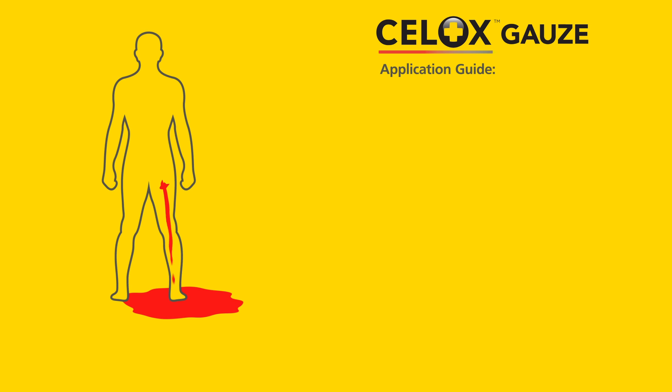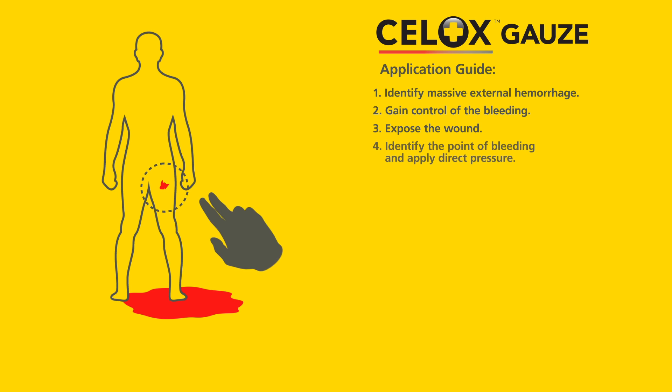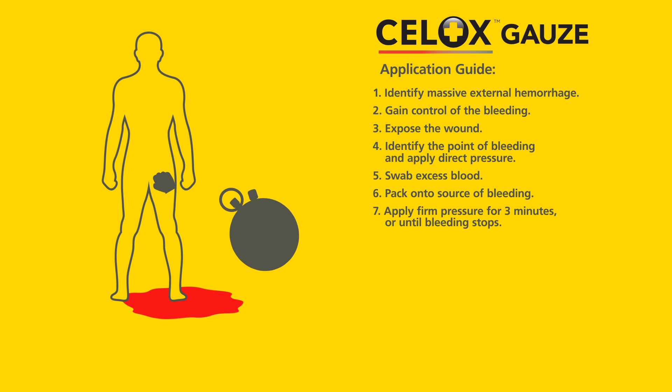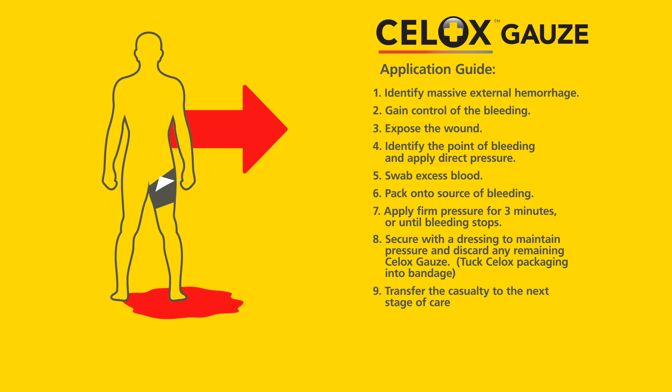Remember to follow these steps when applying Cellox Gauze: identify massive external hemorrhage; gain control of the bleeding; expose the wound; identify the point of bleeding and apply direct pressure; swab excess blood; pack onto the source of bleeding; apply firm pressure for three minutes or until bleeding stops; secure with a dressing to maintain pressure and discard any remaining Cellox Gauze; tuck Cellox packaging into bandage; transfer the casualty to the next stage of care.